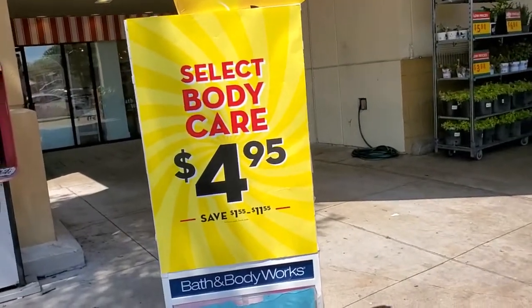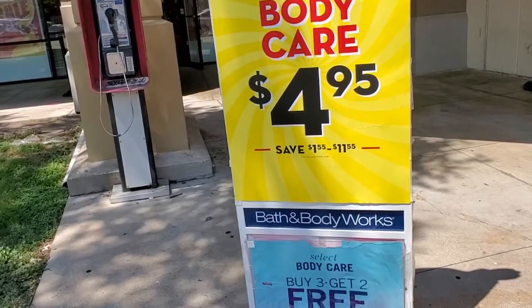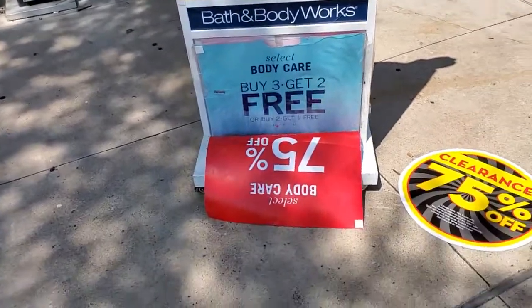Well, I finally got off of work. I'm at Bath and Body Works. So let's get ready to do a walkthrough. There's nobody here.